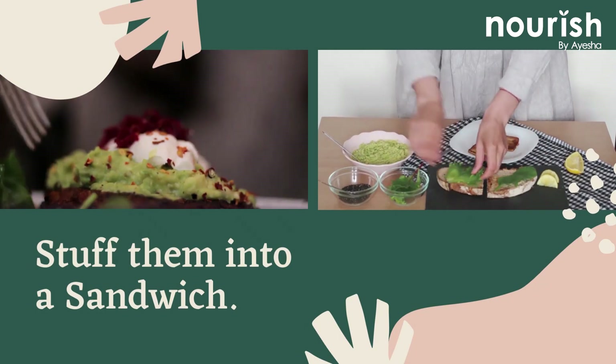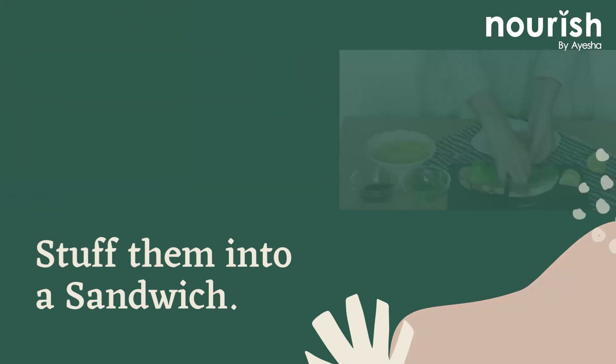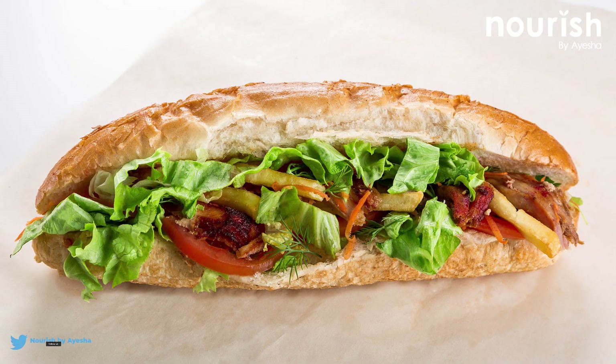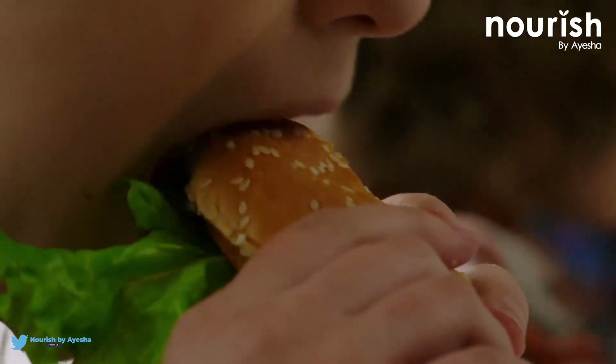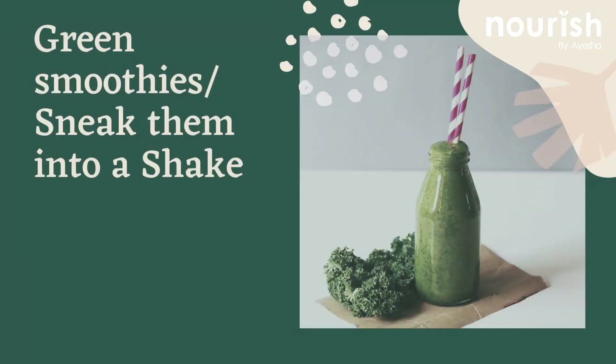Stuff them in a sandwich — make your sandwich rise to the occasion by stuffing it with less meat and more vegetables. You can pile a fistful of spinach onto your chicken sandwich. Green smoothies or shakes are another great option.